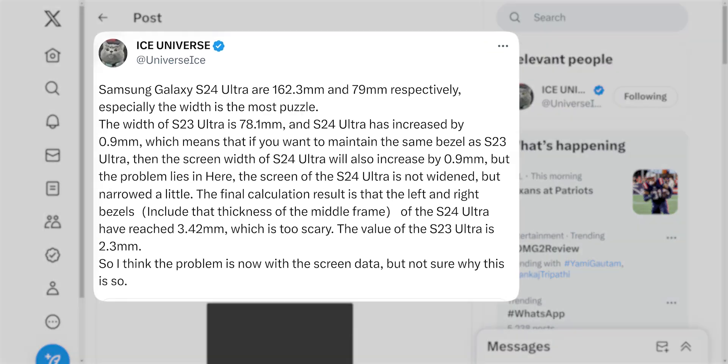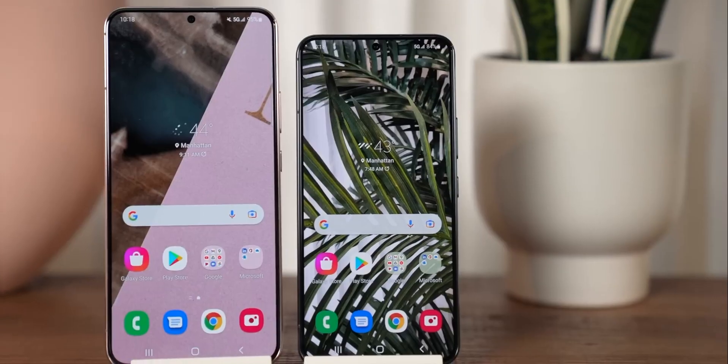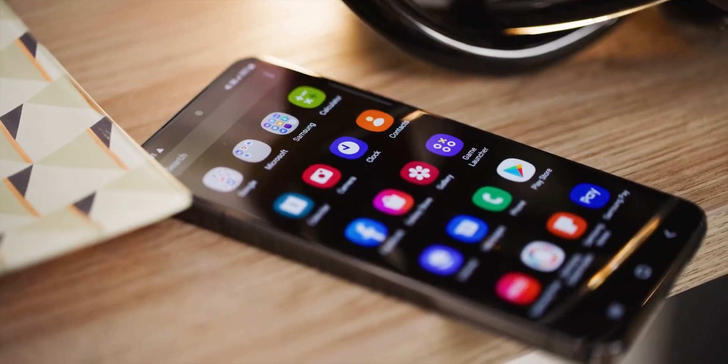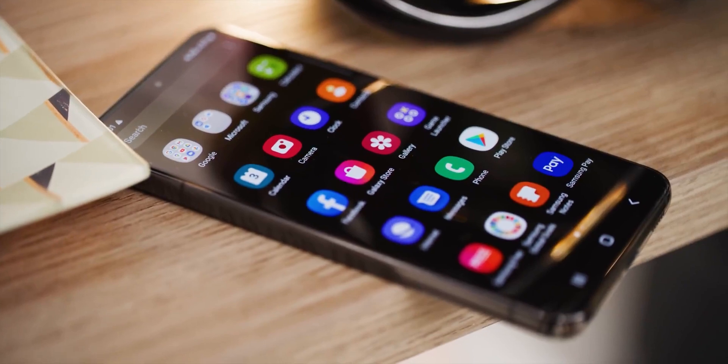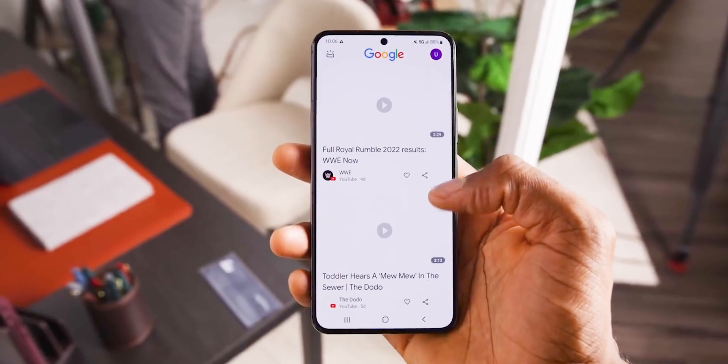We also have an update on the design. Ice Universe says he has enough evidence that Samsung has changed the design of the S24 and S24 Plus. One of the changes is going to be slimmer bezels thanks to a slight increase in display size. Ice Universe mentions the bezels are going to be even slimmer than the S22, which has the thinnest bezels on a Samsung phone.